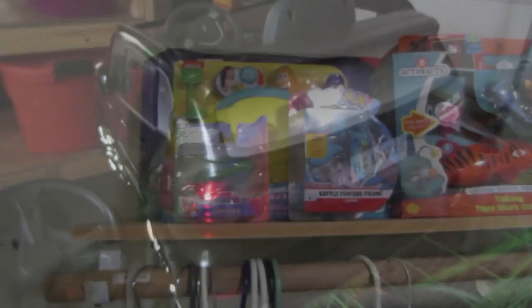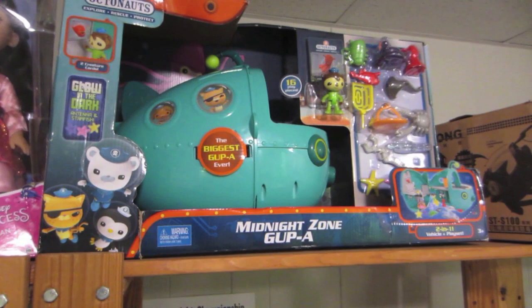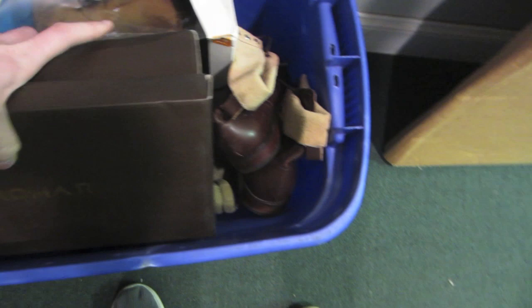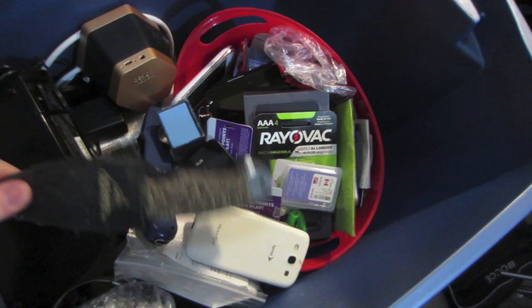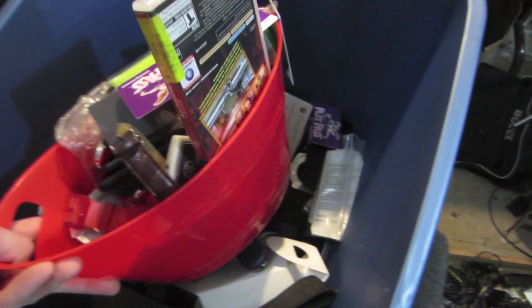Here's an idea of some of the stuff we have put on eBay out of this locker — all those toys, several pairs of shoes, some more toys, more shoes, and those little Schleich model animals, which have a lot of watchers on them. And here's a whole other tote of stuff to go on eBay — a lot of shoes, some clothing, some more toys. Normally I put miscellaneous smalls like knives, jewelry, cell phones, tablets into individual little totes, but there were so many in this locker I just threw everything into a big tote.